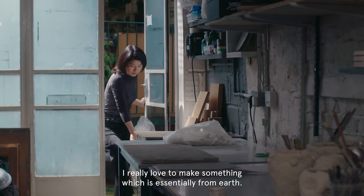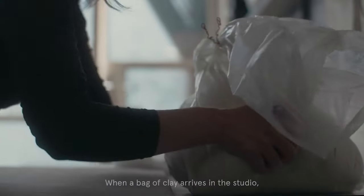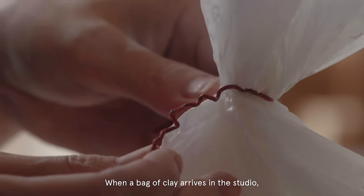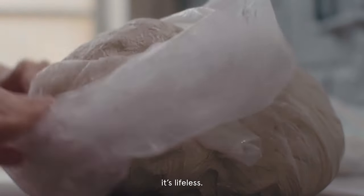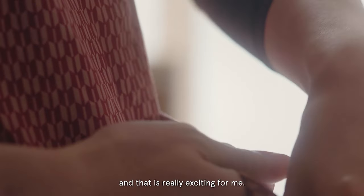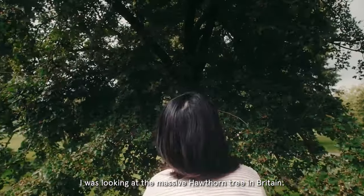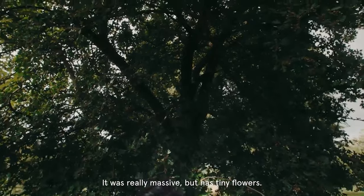Hosono starts every piece from scratch. She begins her process by feeling plants between her fingers to gain physical experiences that she can map to the lathe. But just feeling isn't enough. She then studies the botanical forms of every plant by reading and drawing out the shapes of every individual species. It takes Hosono several weeks to map out every vein, every edge, every fold, and every branch of each leaf.